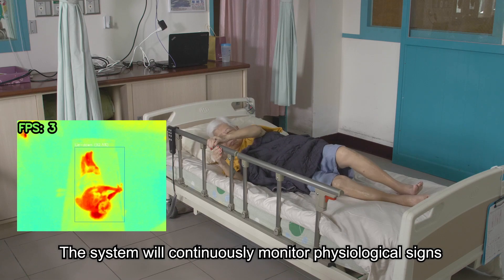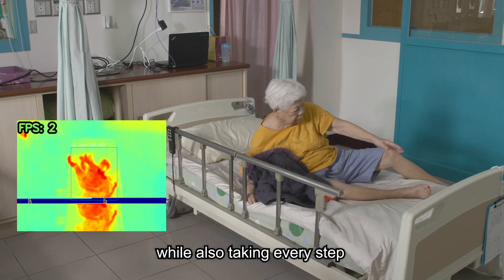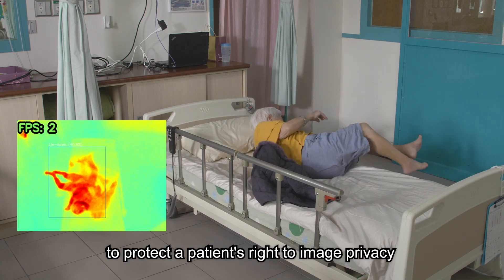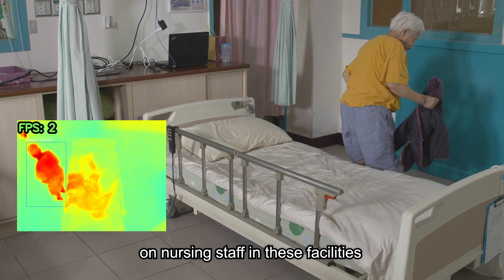The system will continuously monitor physiological signs, movement, and behavior, while also taking every step to protect a patient's right to image privacy. It will ultimately reduce the burden on nursing staff in these facilities.